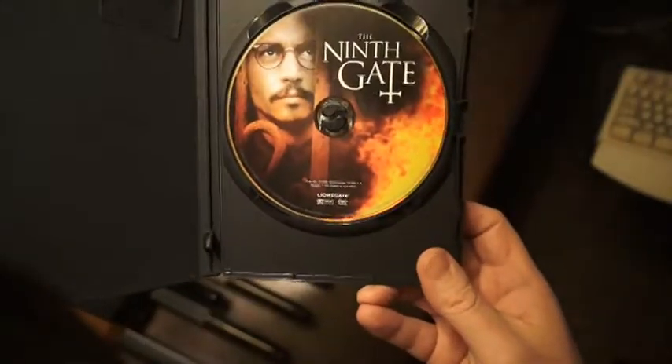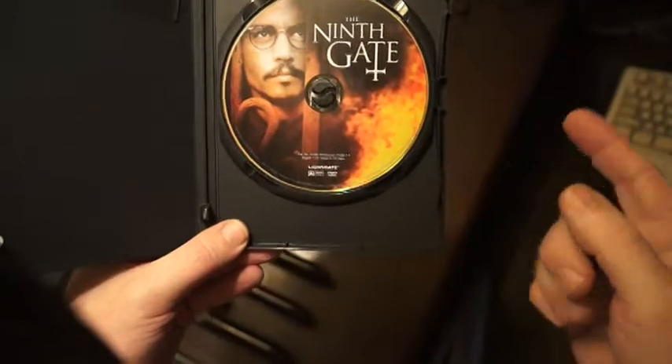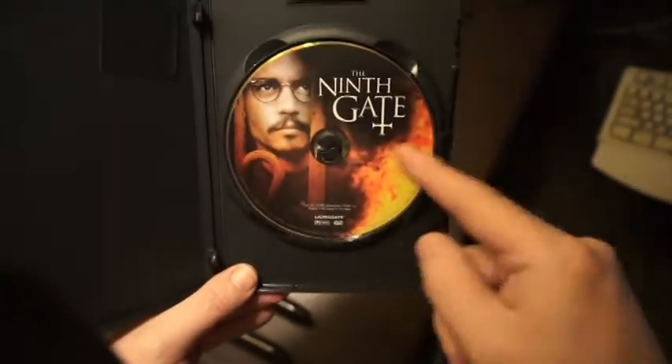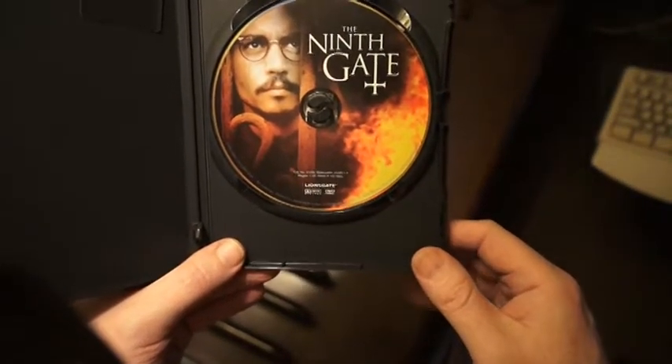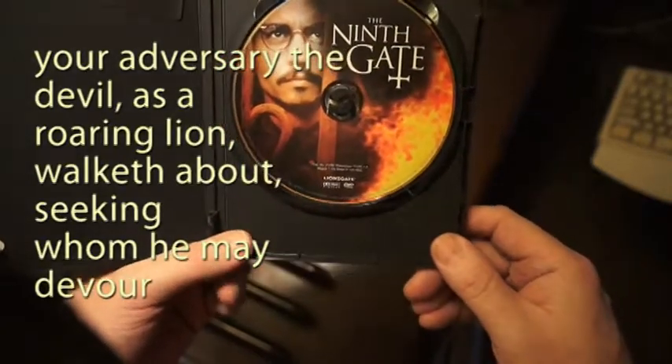This film is called The Ninth Gate, and that's sort of like a gateway, a stargate, and it's released by Lion's Gate. And in this case, for the Ninth Gate, it would be the lion that devoureth, seeking whom he may devour.